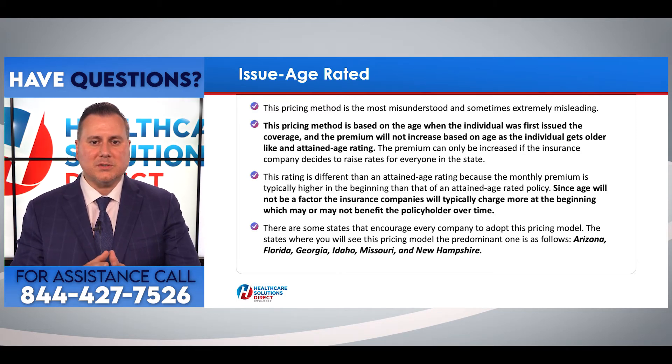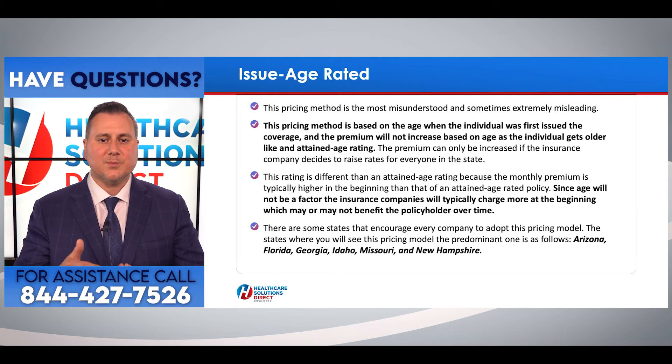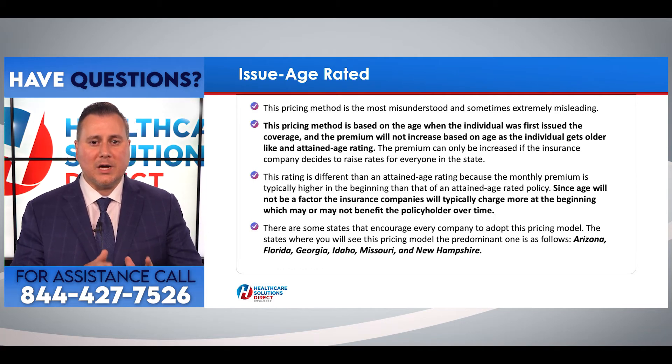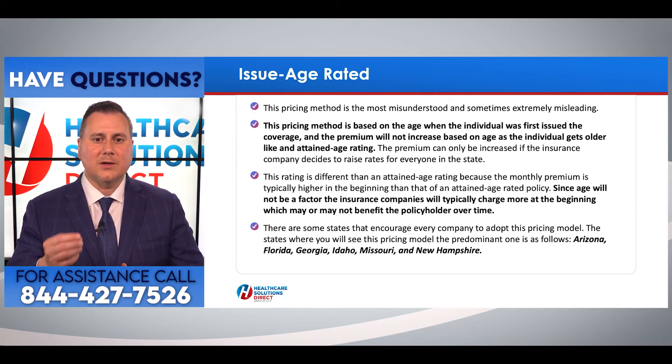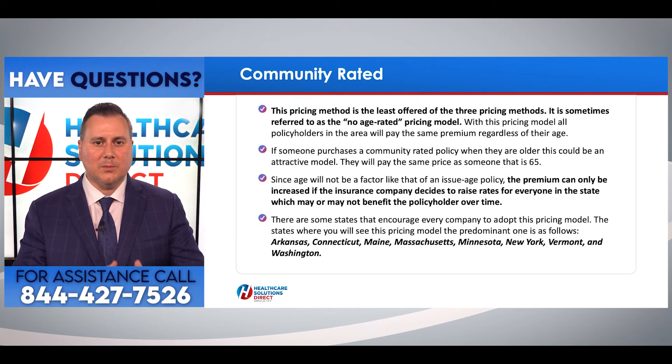There are some states that encourage every company to adopt the issue age pricing model. The states where you will see this model most prominently are: Arizona, Florida, Georgia, Idaho, Missouri, and New Hampshire.